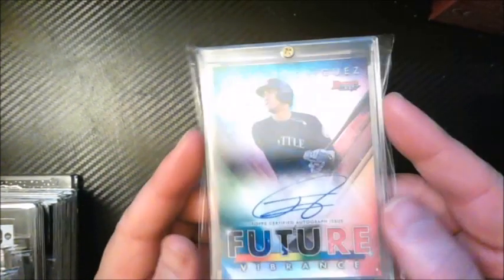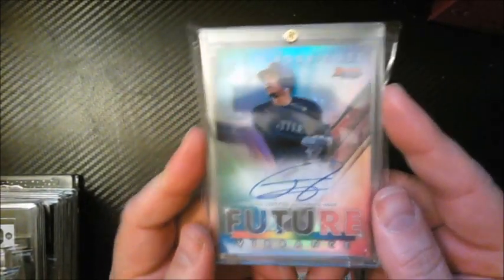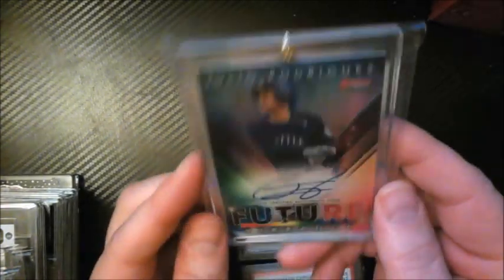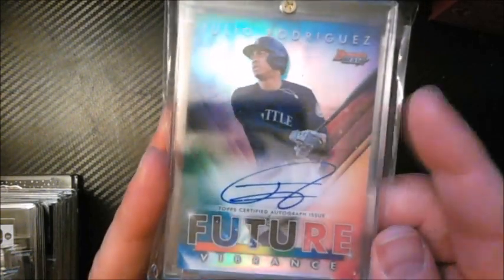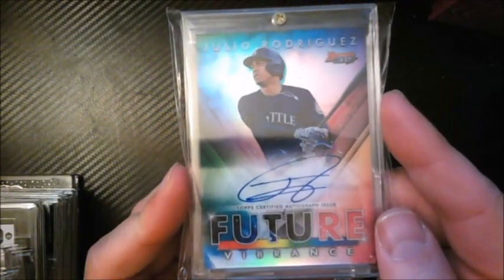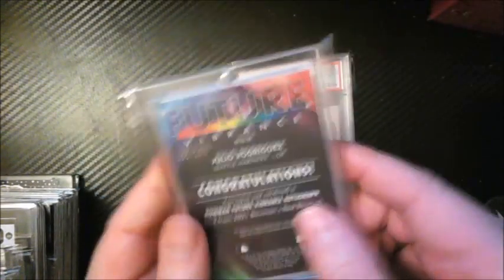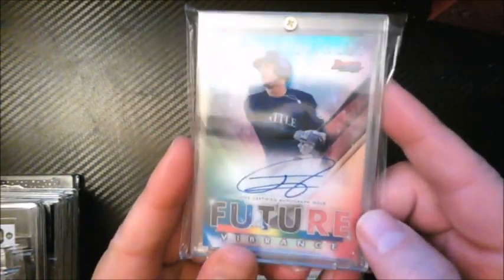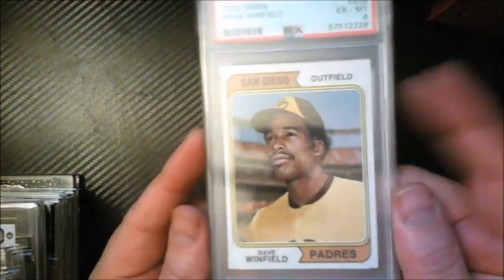He might be making a claim to being the best player in baseball very soon. I also picked up a big one — a Future Vibrance Julio Rodriguez on-card autograph, numbered to 150, from a trade show. I think I paid close to $400 for it. Always wanted this card.